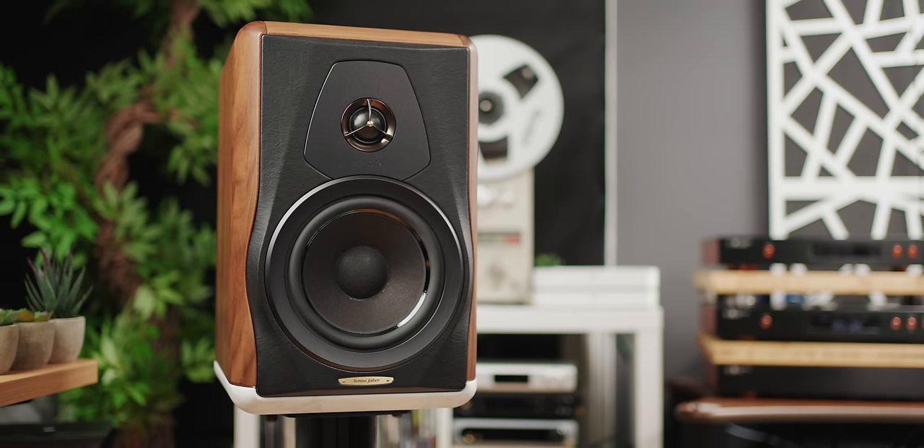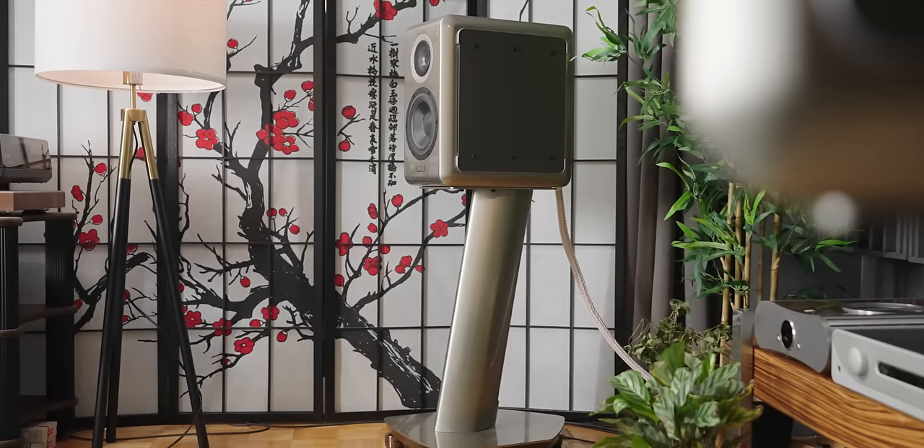If you have been following me for a while, you know that I have reviewed many speakers, including many bookshelf or stand mount speakers. Naturally, one of the most frequently asked questions is what is the bookshelf or stand mount speaker I would keep for myself? If you have been following me for a while, you know that there are two speakers that stand out for me in this category: the Sonus Faber Electa Amator 3 and the TAD ME1 speakers.